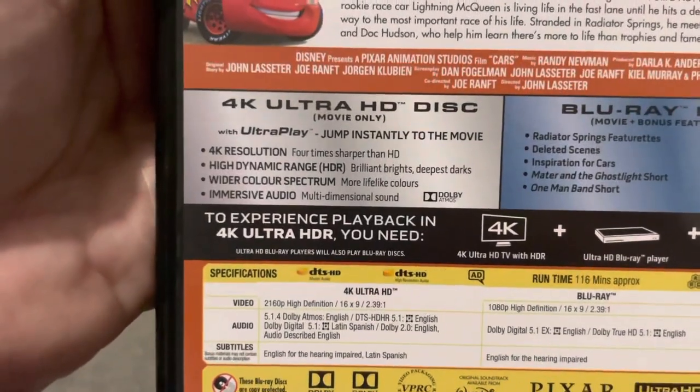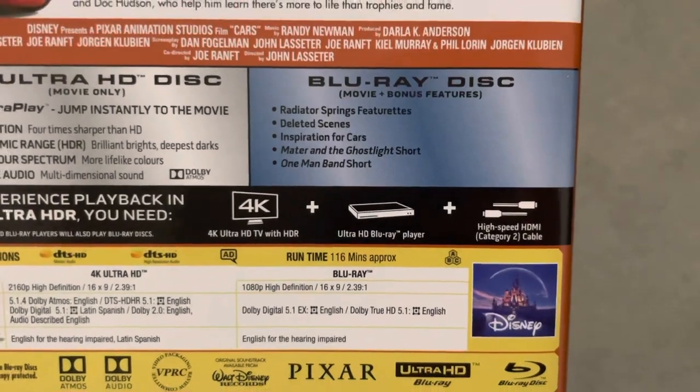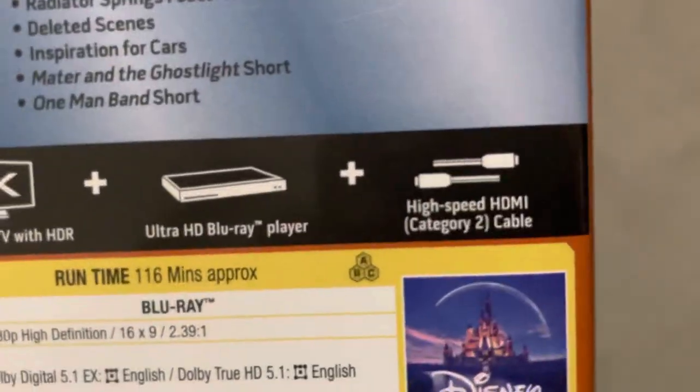You don't seem to get any special features on the actual 4K Blu-ray discs; you just tend to get them on the Blu-ray disc itself. And they're all region A, B and C.